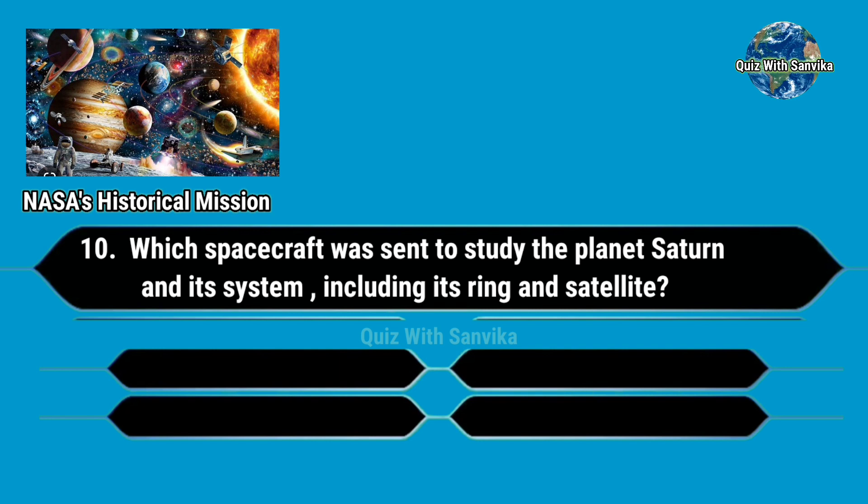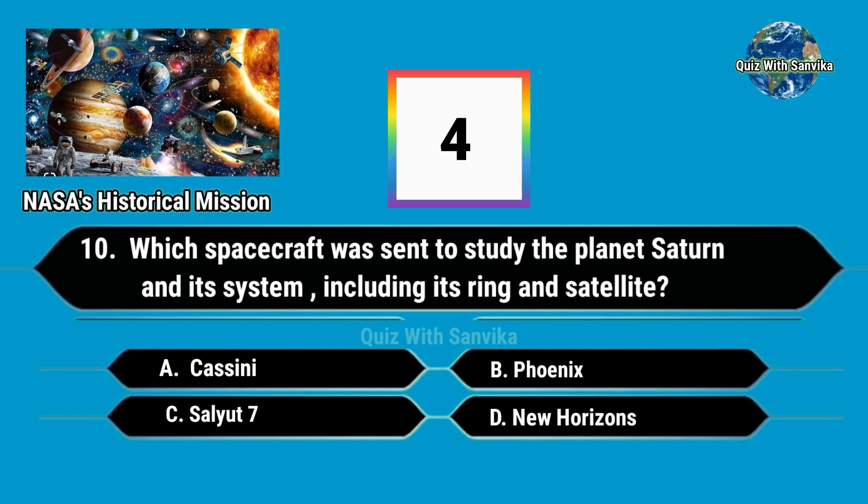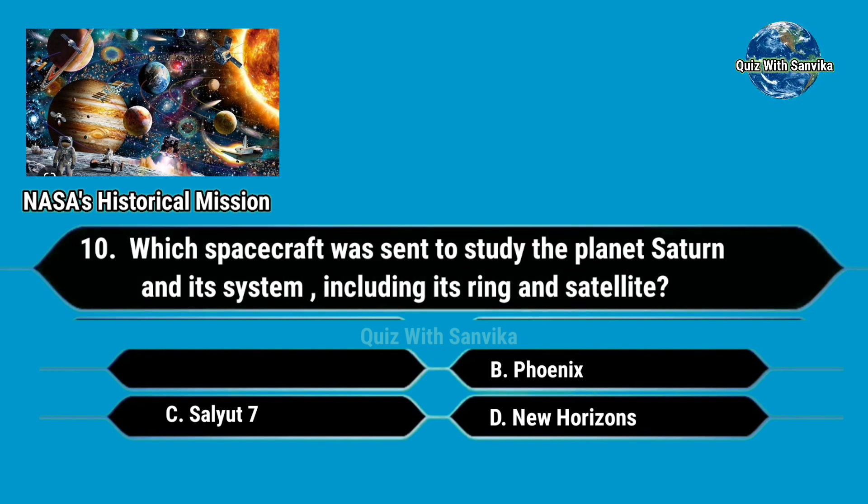Which spacecraft was sent to study the planet Saturn and its system, including its rings and satellites? Options are: A. Cassini, B. Phoenix, C. Salute 7, and D. New Horizons. Answer is A. Cassini.